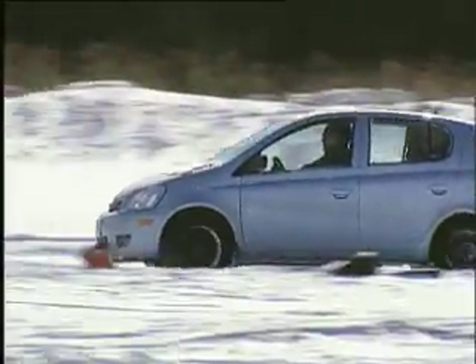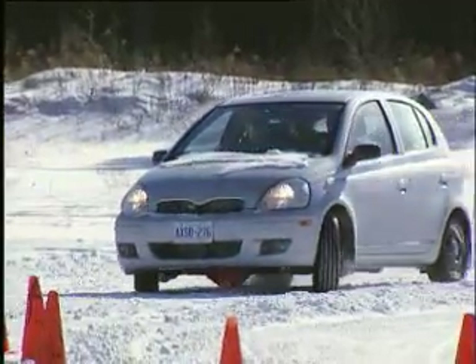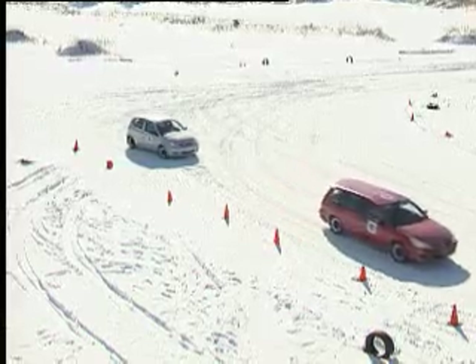In the cornering demonstration, the all-season-equipped Toyota can't make the turn. While at the same speed, the winter-tired Mitsubishi easily negotiates the corner.